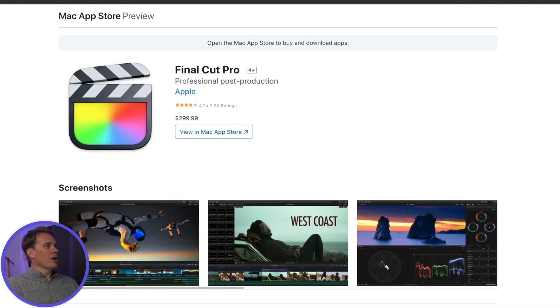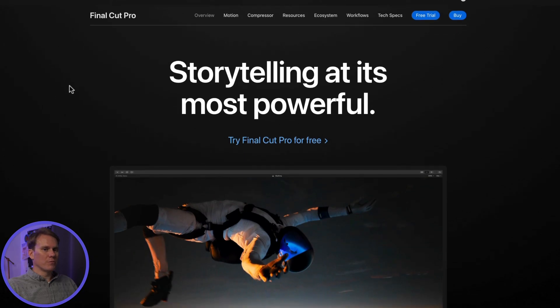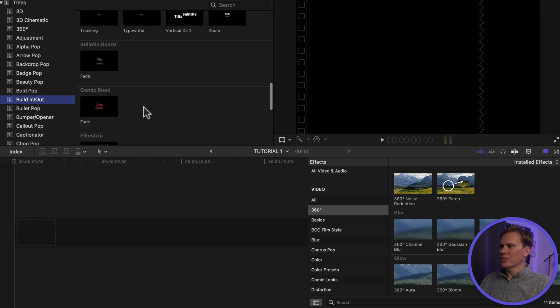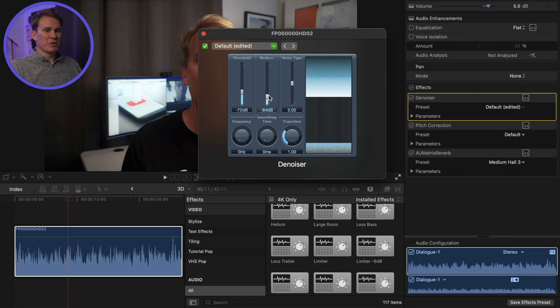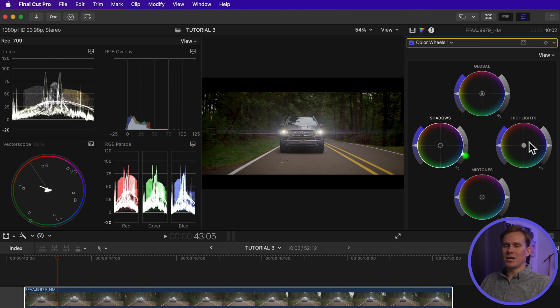Let's get into it. The full version of Final Cut Pro is $299.99 — so $300. That $300 has included all updates since 2011. I bought Final Cut Pro in 2013 and haven't paid for an update since. Final Cut Pro comes with all sorts of cool stuff, like a motion tracker, titles, transitions, effects, built-in sound effects, 3D text, and awesome color grading tools to up your game.